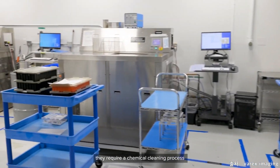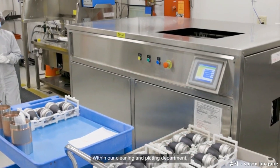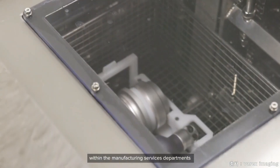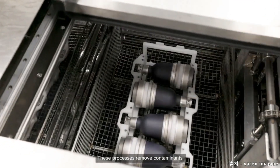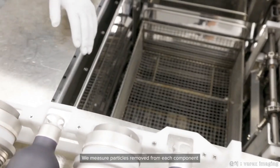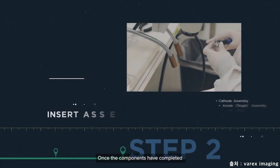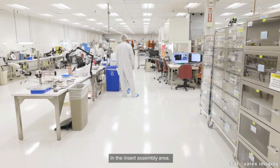Once the components have been machined, they require a chemical cleaning process to assure the highest degree of cleanliness is used in the vacuum envelope. Within our cleaning and plating department, we use an extensive list of chemical and plating processes to clean and prepare the surfaces of the x-ray tube components for other processes within the manufacturing services department, and it is the final cleaning process prior to vacuum tube assembly. These processes remove contaminants such as cutting fluids, surface oils, grease, and flux. We measure particles removed from each component down to the micron level before components are assembled into a final x-ray tube assembly.